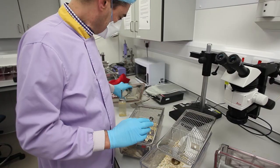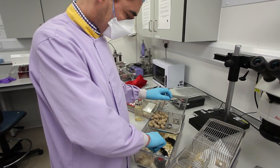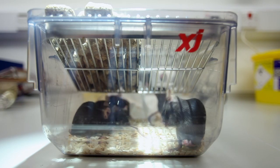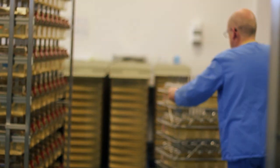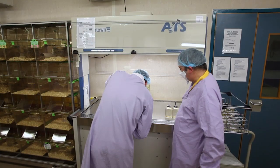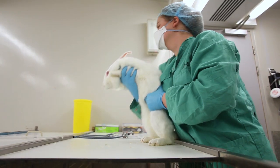Imperial College does lots of great biomedical research. The reason that we are here is to make sure that the animals used in those projects get the best care and welfare they can. We have 65 staff in CBS, ranging from junior technicians to advanced technicians. We have named vets, administration staff, and we're all here to work with the scientists in helping them with their research.